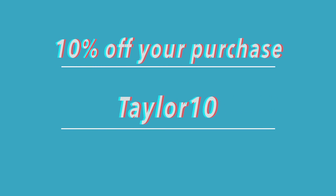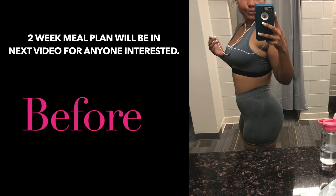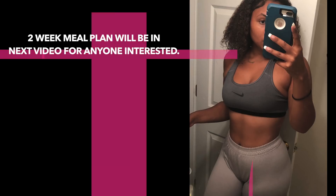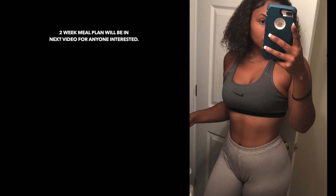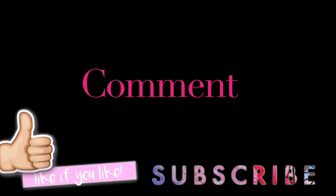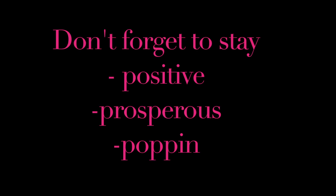Last but not least, I have a discount code — you get 10% off your purchase using the code Taylor10. These are the before and after shots, so if you like these results and want to try it out, all the links are down below. Don't forget to comment, like, and subscribe. Stay positive, stay prosperous, and stay poppin — I'll see you guys next time!